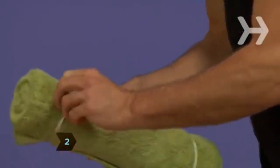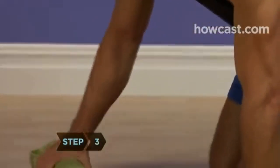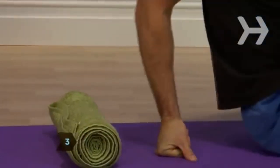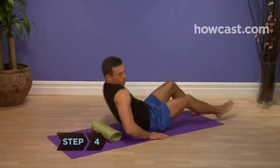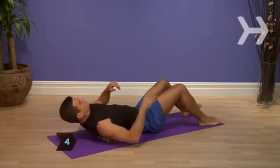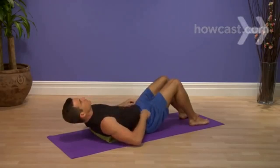Step 2: Place one rubber band around the rolled towel near each end to keep it tightly rolled. Step 3: Place the rolled towel on the floor where you will lie so that it will be perpendicular to your body. Step 4: Lie on your back on the floor so the rolled towel is at the base of your shoulder blades. Your knees should be bent and your feet flat on the floor.